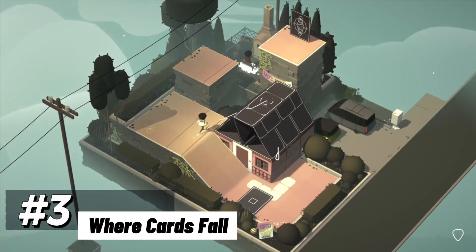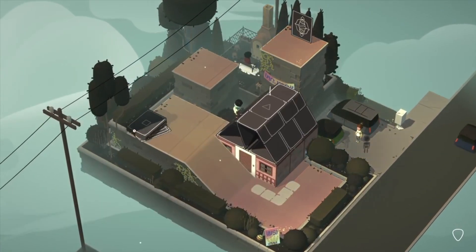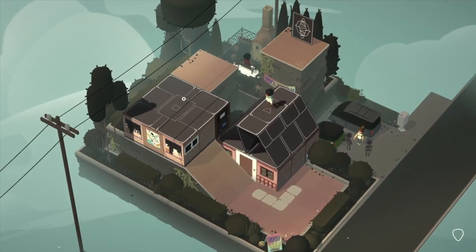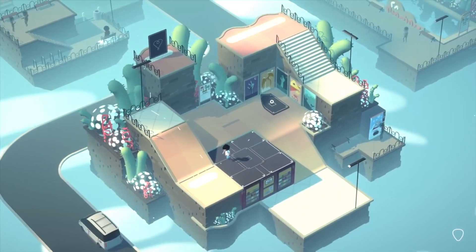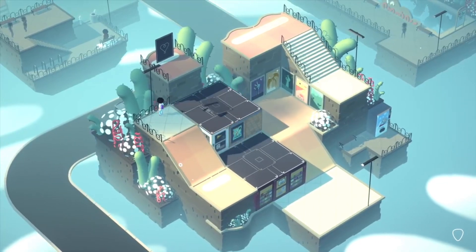Securing the bronze medal at number three is Where Cards Fall, a game that transports you to a dreamlike realm where card-based structures create pathways through a world of puzzles. The game's visuals are a delicate fusion of artistic beauty and puzzle-solving ingenuity. The way the cards interlock, forming bridges and stairways, isn't just a mechanic — it's a visual metaphor for the complexity of life's journey.